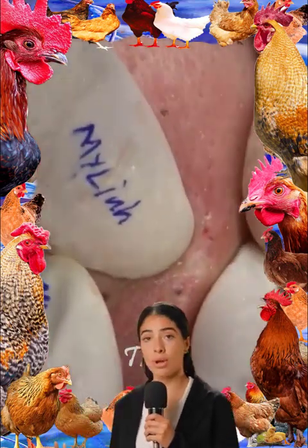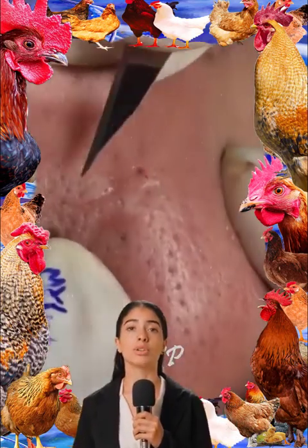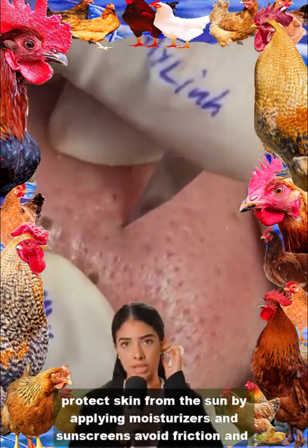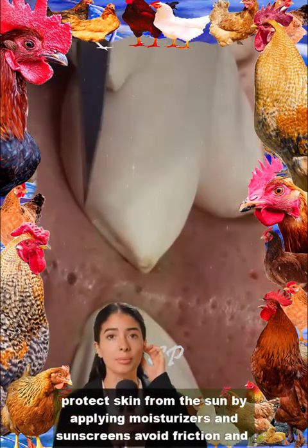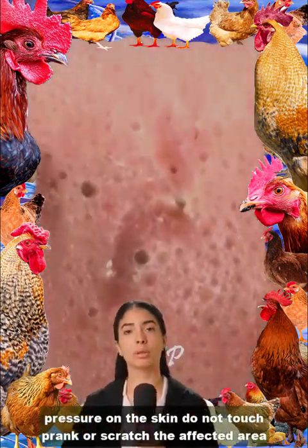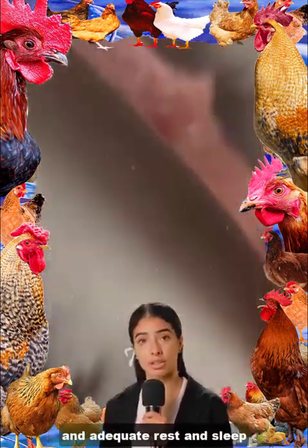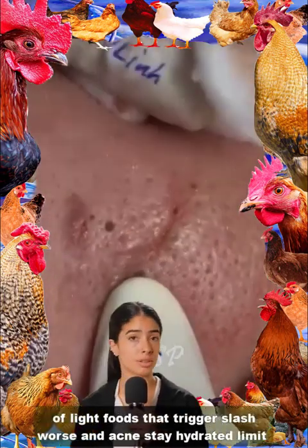Prevention of acne: wash your face twice daily, avoid contact with greasy and oily substances, protect skin from the sun by applying moisturizers and sunscreens, avoid friction and pressure on the skin, do not touch, prick, or scratch the affected area, and shower after strenuous activities.